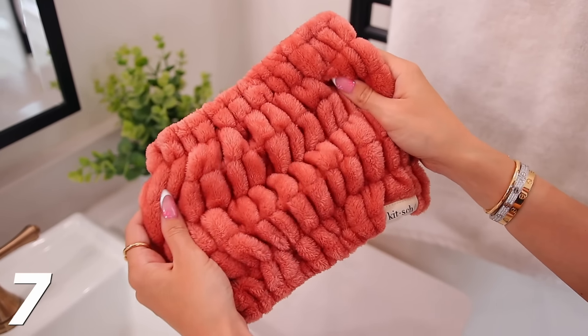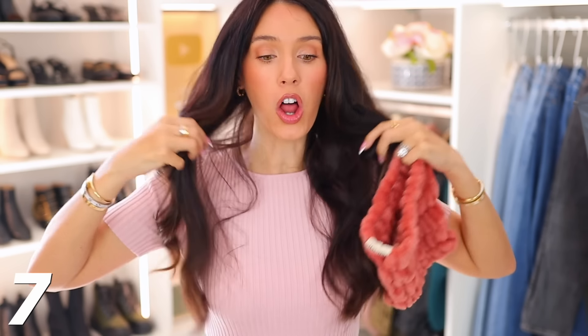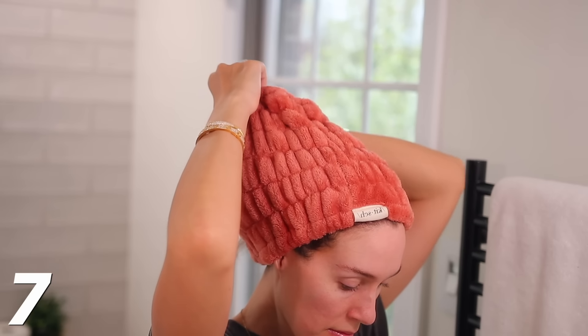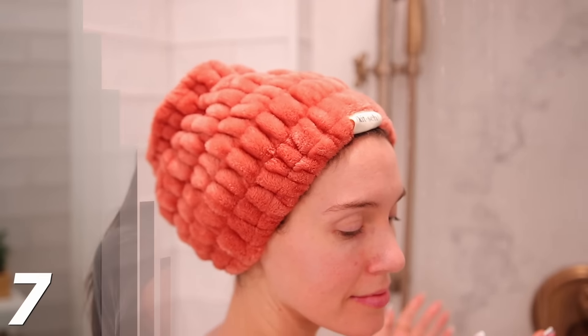I've also seen this advertised for the longest time and finally ordered it — now I'm like, I should've bought it sooner. It's by the brand Kitsch. It's kind of like a massive headband — super comfortable, unlike most headbands that dig into your head. A lot of headbands I'd put on to do makeup, skincare, or wash my face. But this is so big it actually kind of serves as a shower cap. I have a lot of hair and I'll put this over my head, tuck in my hair at the top, and it completely prevents water from touching my hair.